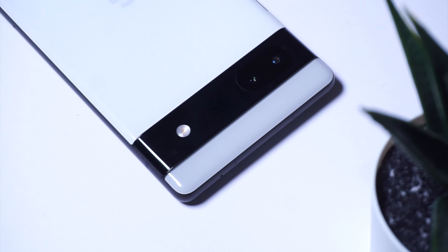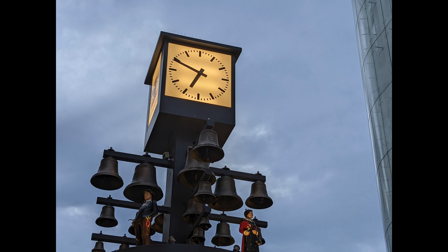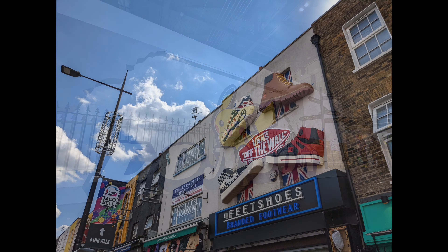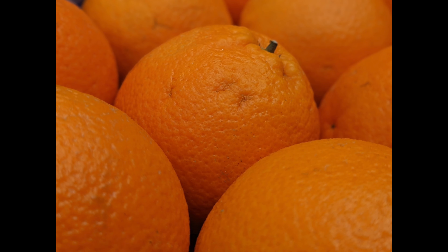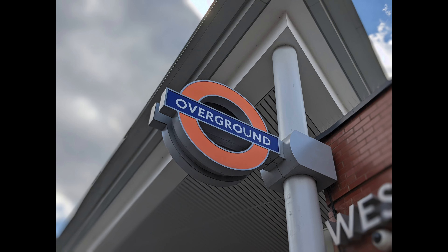This wouldn't be a complete Pixel video without discussing the camera. Camera performance on the Pixel 6a has remained consistent since I first got it, and if you're a long-time Pixel user familiar with older Google phones, you'll recognize how the 6a handles image processing. For point-and-shoot scenarios — social media posts and YouTube content — it's been a satisfying experience. Photos aren't too saturated, exposure isn't blown out, and there's just enough detail so pictures look solid.